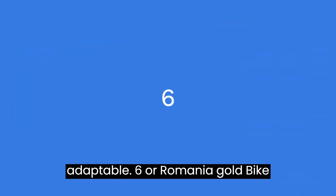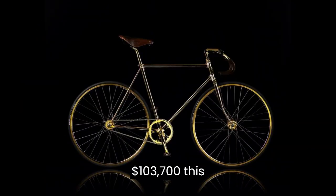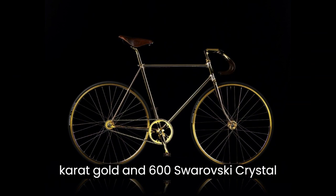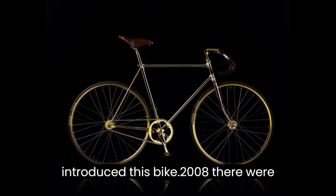6. Oromania Gold Bike Crystal Edition Bicycle — $103,700. This handcrafted golden bicycle is made of 24-karat gold and 600 Swarovski crystals. Oromania, a Scandinavian company, first introduced this bike in 2008.